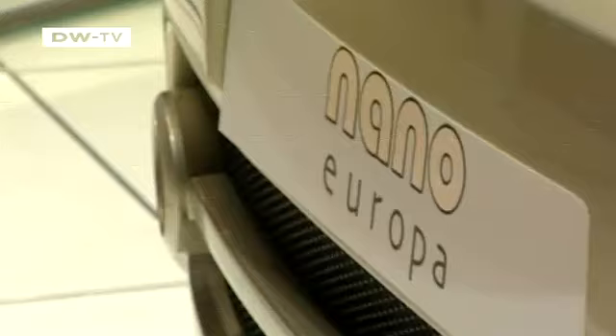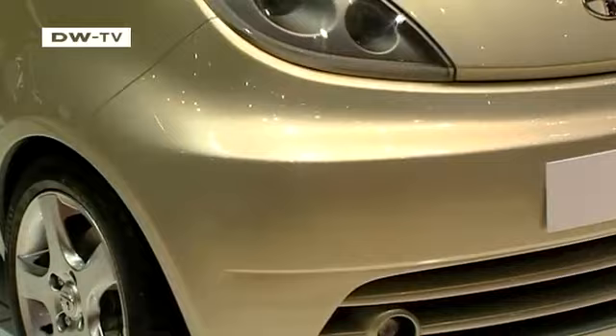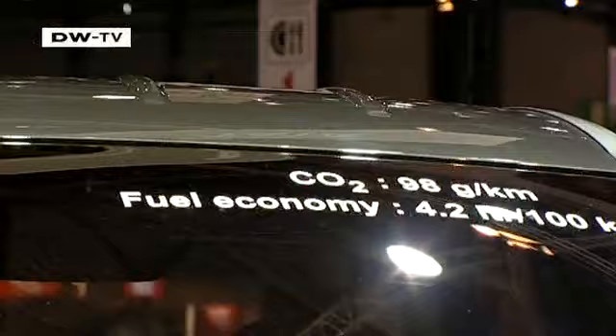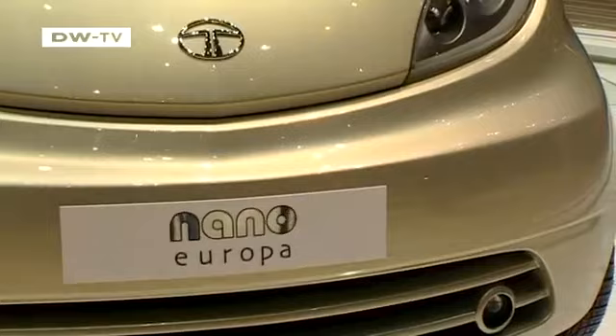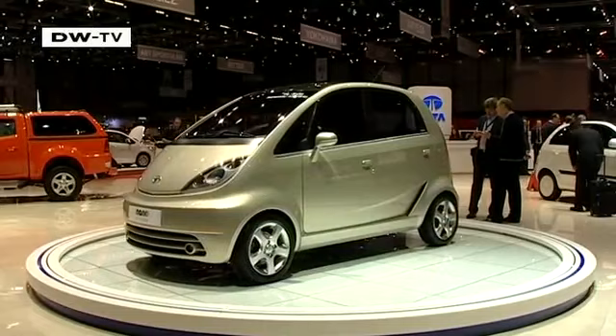The Indian car maker Tata has unveiled the European version of the Nano. The 4-door hatchback squeezes 105 kilometers an hour out of its 33 horsepower engine and burns less than 5 liters of fuel per 100 kilometers. The Nano Europa is more fully featured than its Indian counterpart and meets all safety and environmental standards. Tata's car for the masses is due to arrive in 2011 or 2012.